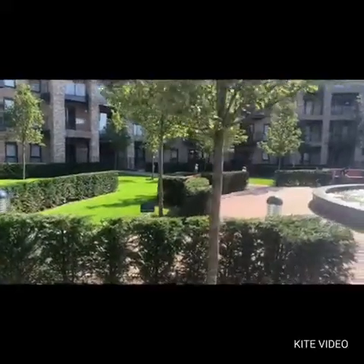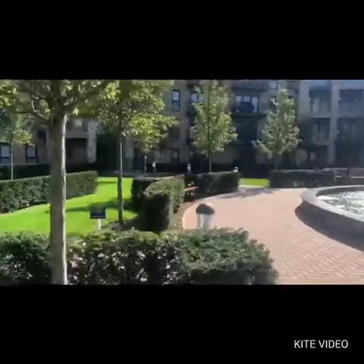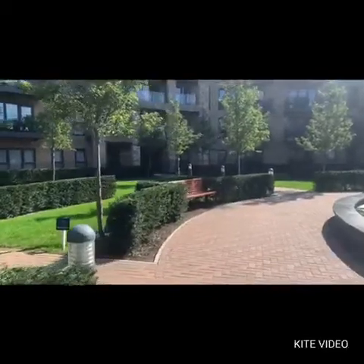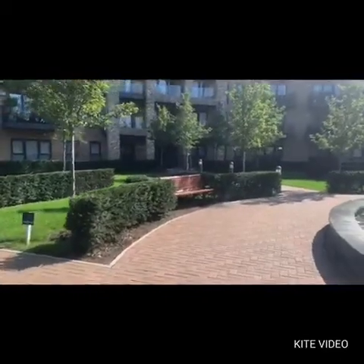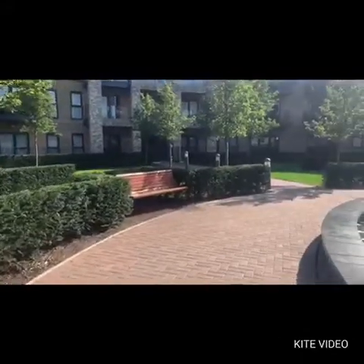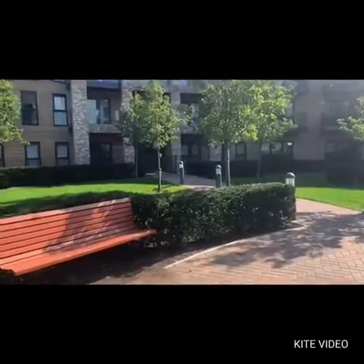Introducing today this two-bed, two-bath, fourth floor with lift apartment on the award-winning Stanmore Place. It's coming onto the market for around about £1,600 per calendar month. It's a lovely setting here on this development with close location to Cannons Park Train Station, on-site gym and concierge for 24 hours.